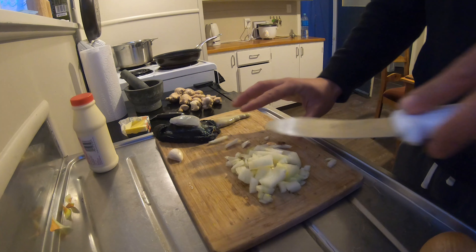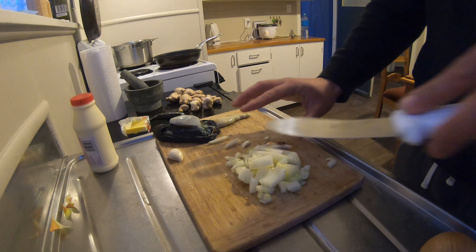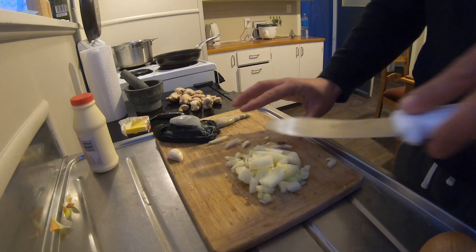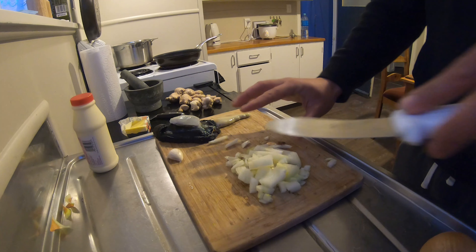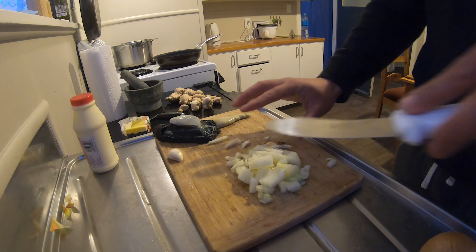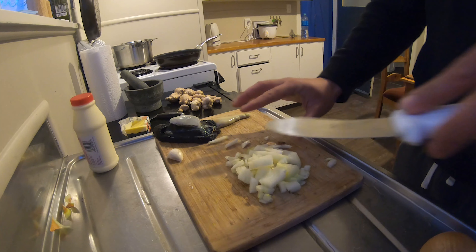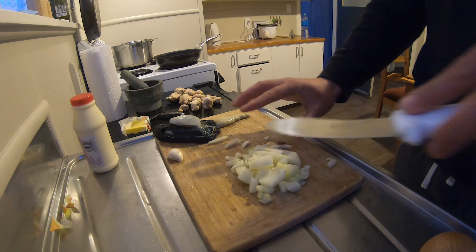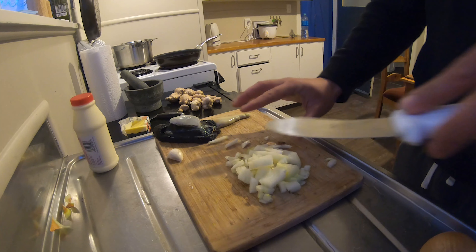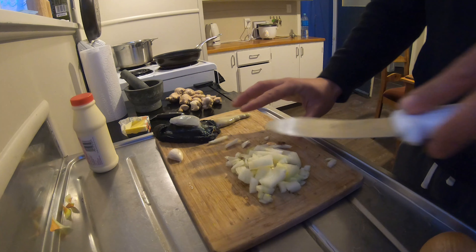Hey everyone, how's it going? Welcome back to Northern Kiwis. Lucky enough to get out into the water again, back on the Wellington South Coast. It's been a while since I've been in the water — almost six months since Christmas. We're currently just setting up our gear. The bro Hardy is coming out for a dive, so we'll bring you along with us and see how we go. See you in the water.